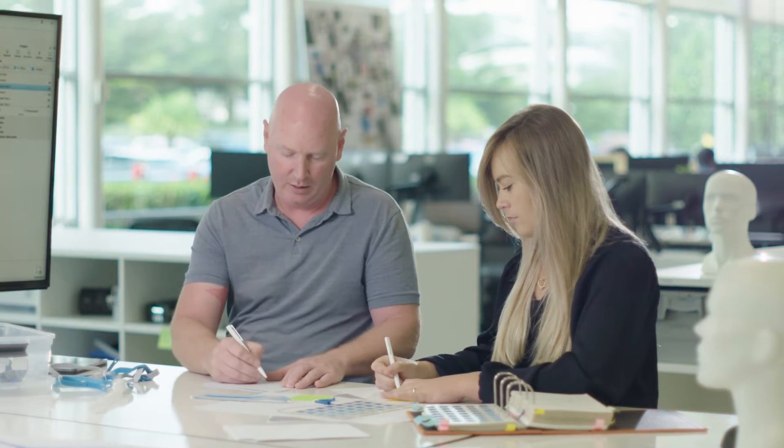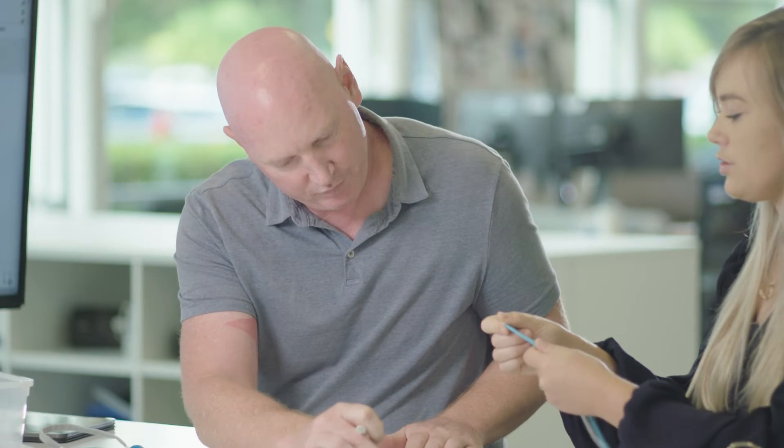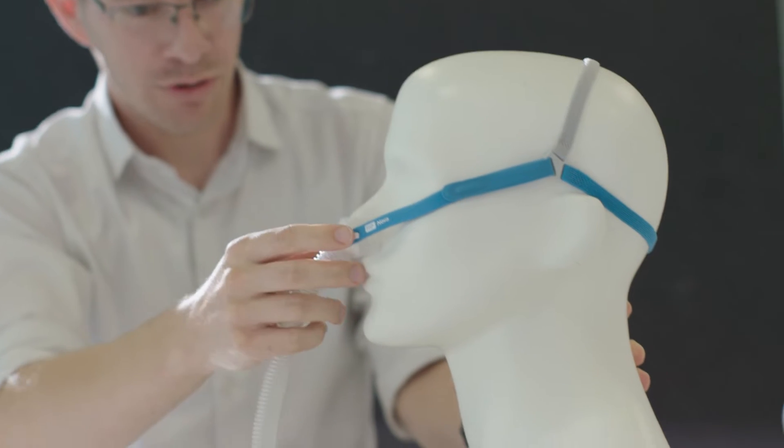When someone's trying to put a mask on for the first time, they're pretty overwhelmed. There's a lot of information they have to take on — how you'd put it on your head, how you'd adjust it, where it goes on your face. Everything about the product is very intuitive.